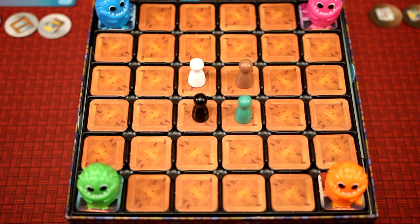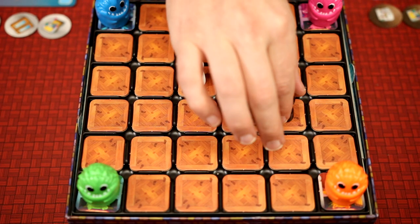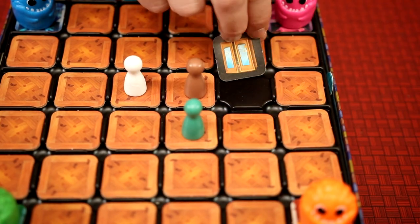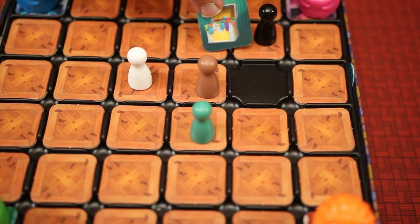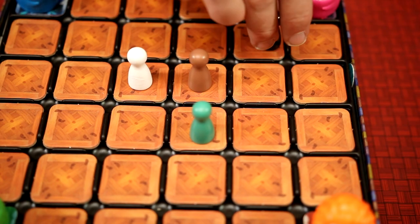On their turn, a player may move their pawn up to three spaces in any direction searching for socks. After their movement, they may do one of two things: they may reveal the tile their pawn stopped on. These tiles show different locations those pesky socks could have gotten to. If the color of the tile does not match the player's color, they will place the tile back face down.